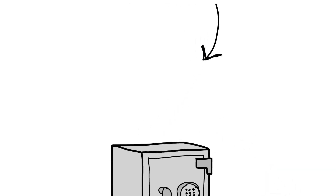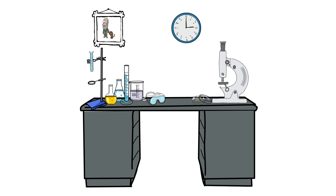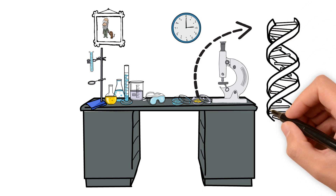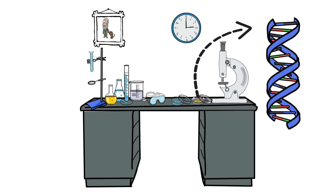All the data we collect is stored securely and anonymously. Using all of this information we can answer important questions relating to cleft. For example, in the laboratory we will extract DNA from the biological samples to look for genetic factors which may contribute to causing a cleft.